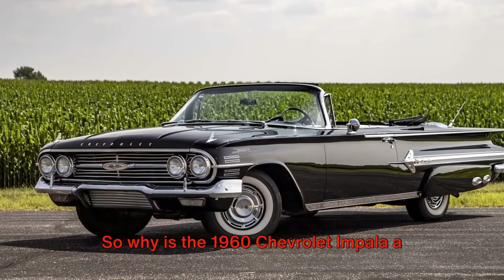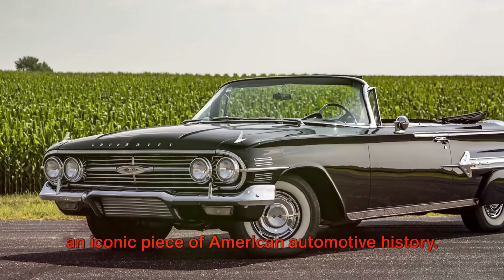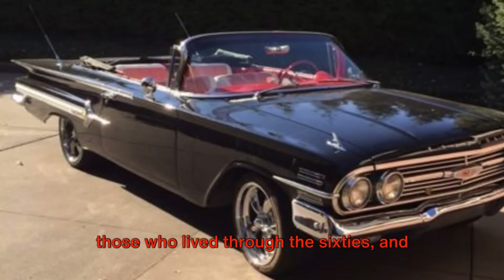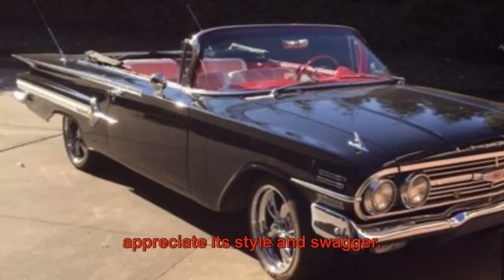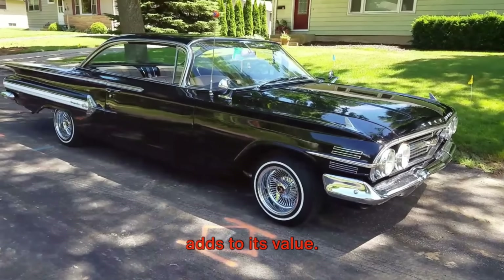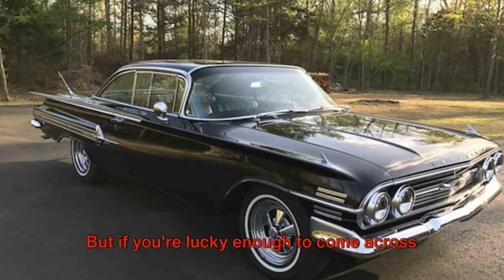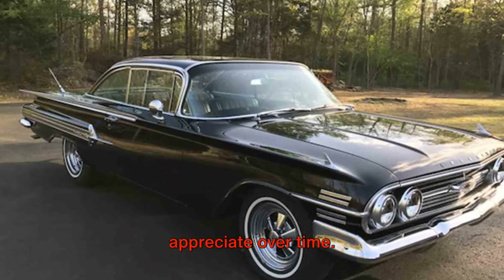So why is the 1960 Chevrolet Impala a good investment? Well, for one thing, it's an iconic piece of American automotive history. It's a car that's remembered fondly by those who lived through the 60s and admired by younger generations who appreciate its style and swagger. The Impala is also relatively rare, which adds to its value. Many were driven hard and put away wet, so finding one in good condition can be a challenge. But if you're lucky enough to come across one, it's an investment that's likely to appreciate over time.